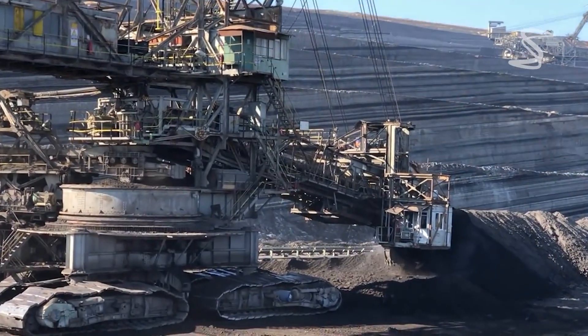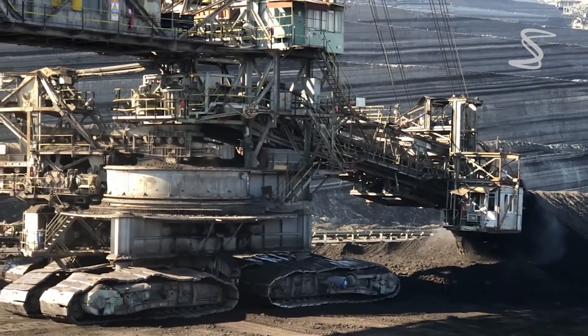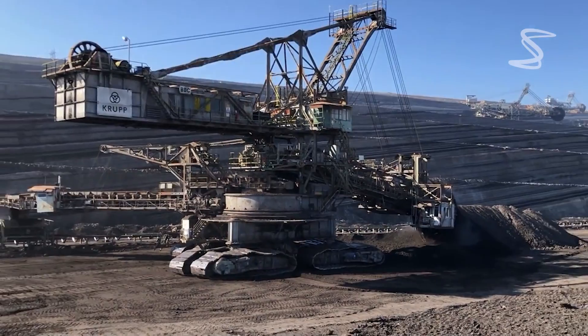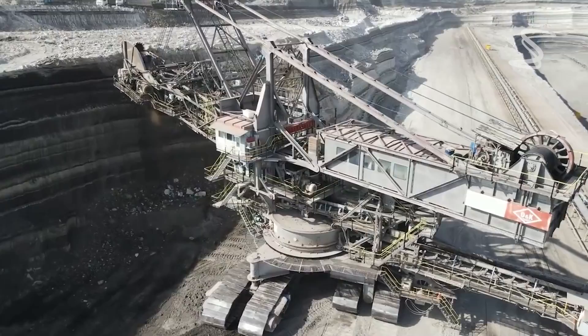The chassis is 46 meters long and moves on three rows of four track chains, each 3.8 meters wide. Here is the Bagger 288, the world's largest shovel wheel excavator.